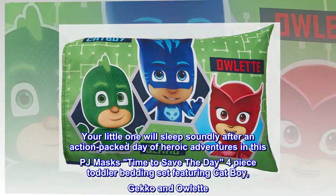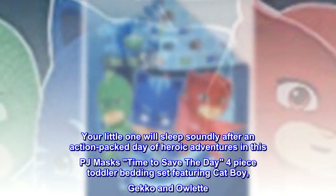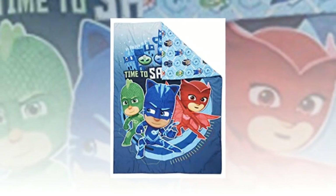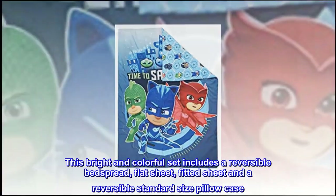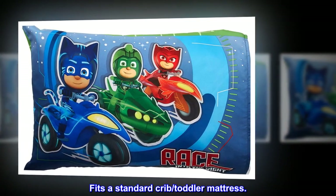Your little one will sleep soundly after an action-packed day of heroic adventures in this PJ Masks 'Time to Save the Day' four-piece toddler bedding set featuring Catboy, Gecko, and Owlette. This bright and colorful set includes a reversible bedspread, flat sheet, fitted sheet, and a reversible standard-size pillowcase. Fits a standard crib or toddler mattress.